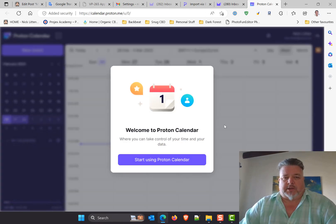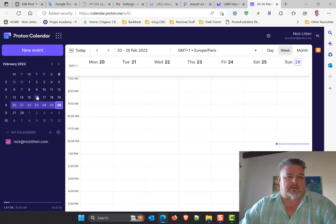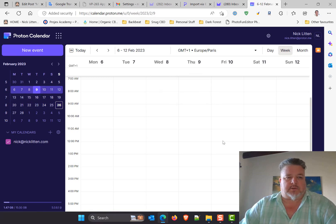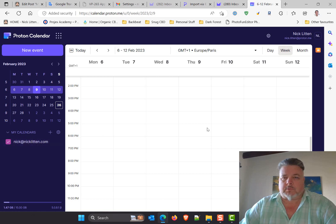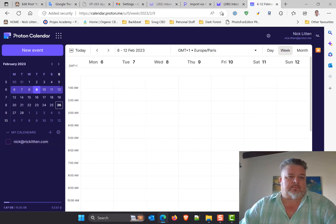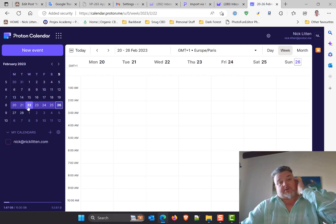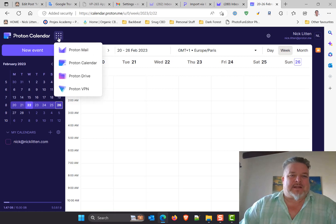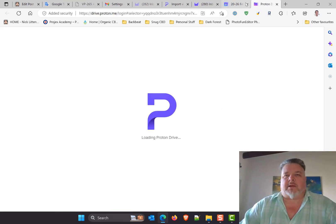Loading Proton Calendar — welcome to the calendar for the first time. The calendar looks just like anything else I'm seeing within Google. I have no entries in this calendar — my personal one — because I don't really use the calendar much. Let's go have a look at their version of Drive.